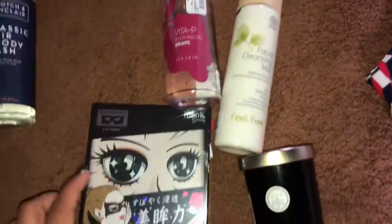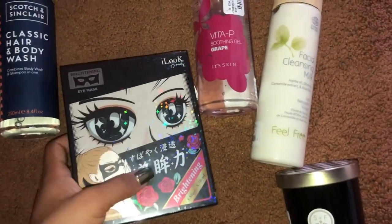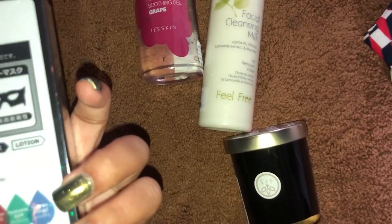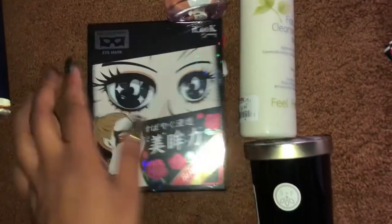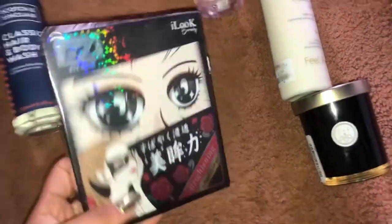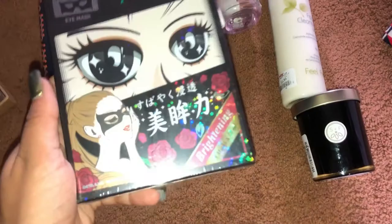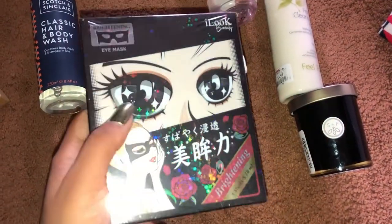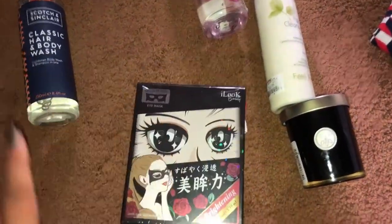The next three items are total Korean beauty finds. This one, though, is actually not Korean beauty — they have a lot of foreign products there. This is a brightening eye mask, a set of five — you put it around your eyes and it helps brighten them. It was only three dollars for five of them.